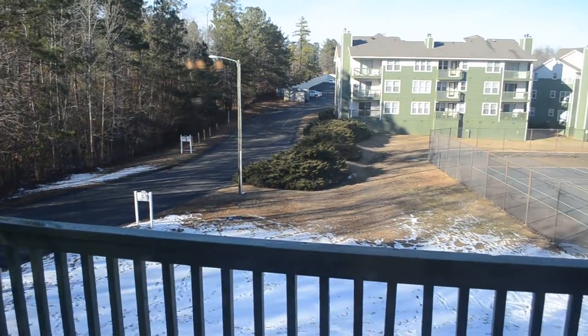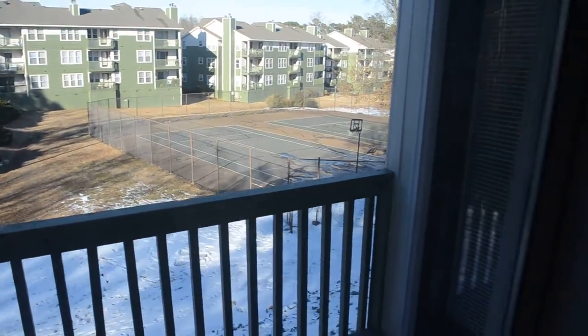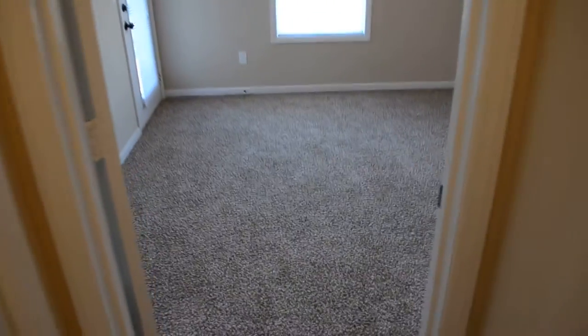Just disregard the snow — we normally do not have snow in North Carolina. It's a very rare event every couple of years, so you normally don't have to worry about that. Here's the foyer area, and to the left, the first bedroom.